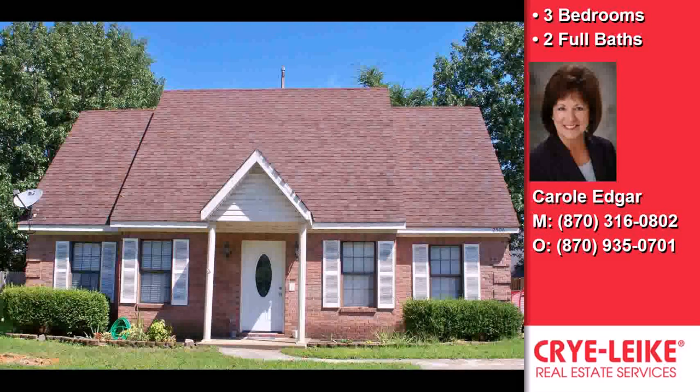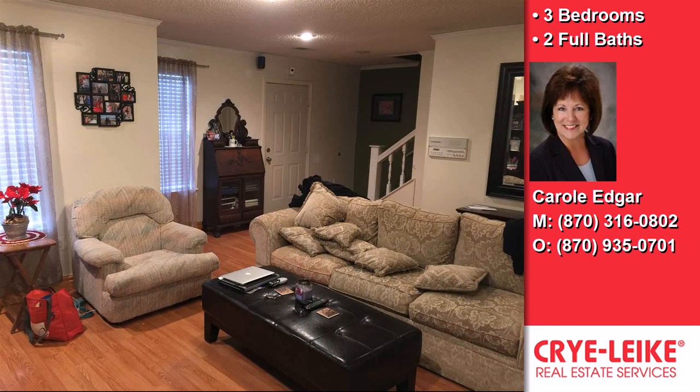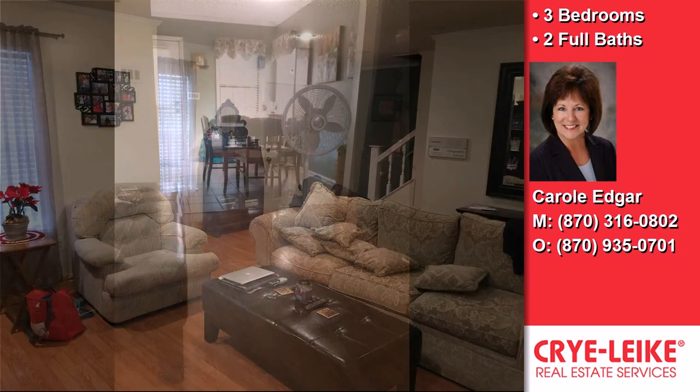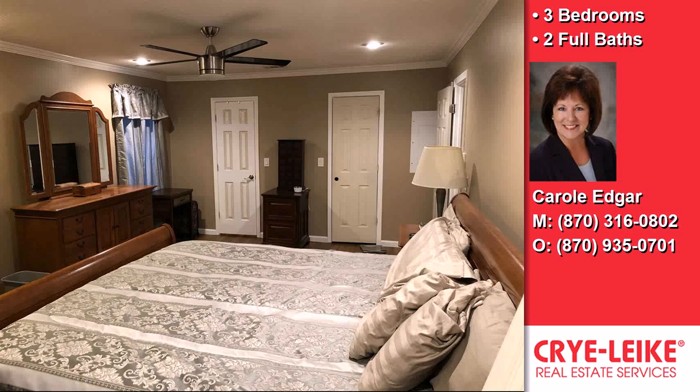This property is a three bedroom, two full baths home. Interior features of this property include a first floor master, a separate laundry room, carpeted flooring, and natural gas heat.